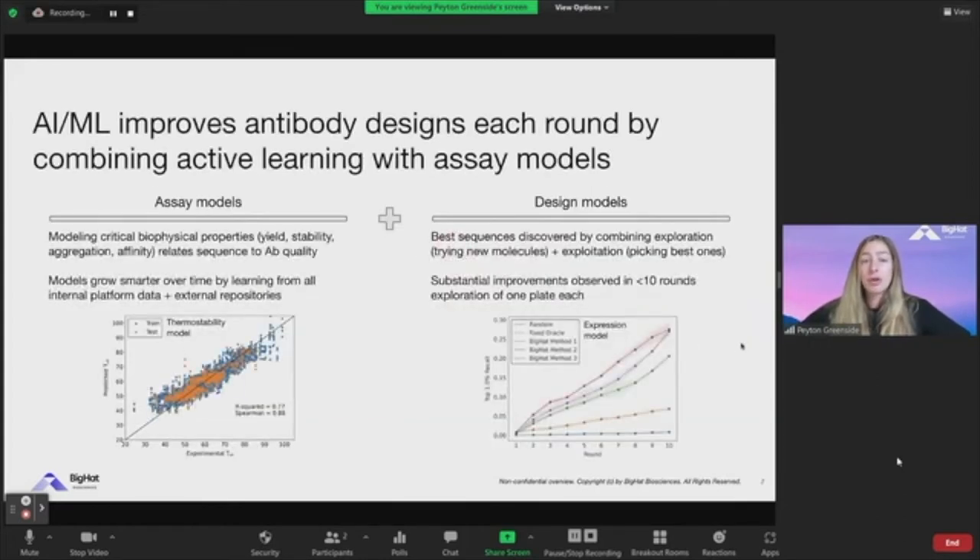There are two key machine learning components: the assay model, which models critical biophysical properties as well as function from sequence and structural features, and the design model. We have the philosophy that, despite the fact that we love machine learning, no model will ever be perfect. This is one of the reasons why we focused first on building our lab — because despite the fact that models can grow smarter over time, you're always going to want to validate your prediction. That's why we spent a lot of effort making the lab as efficient and high-throughput as possible.